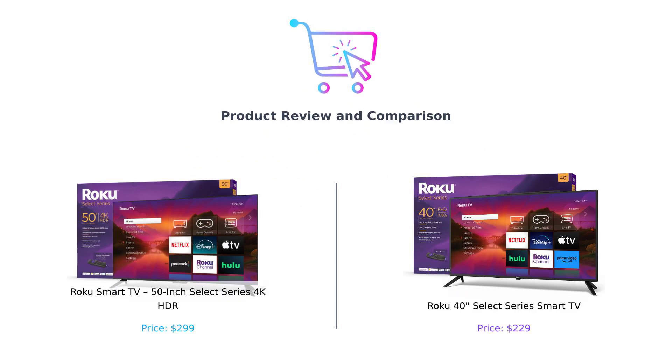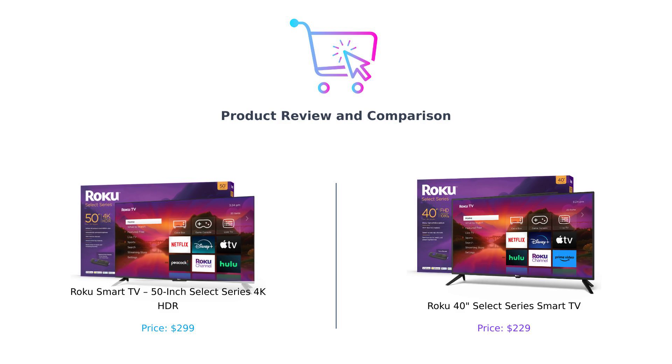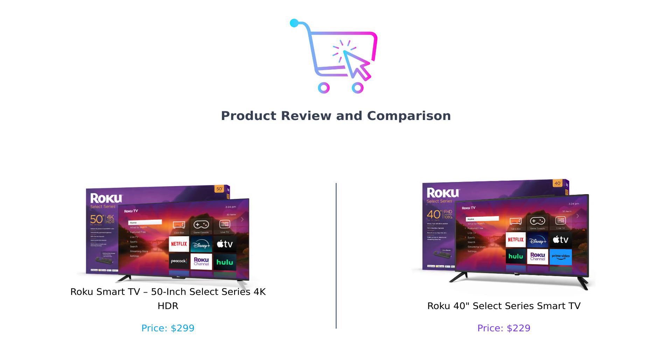Hey smart shoppers! Welcome back to Buy Smart, the channel where we help you make better purchasing decisions without melting your brain. Today we're diving into a sibling rivalry that would make the Kardashians jealous. We're comparing the Roku 50-inch Select Series 4K HDR and the Roku 40-inch Select Series. Buckle up folks because this is going to be a wild ride.